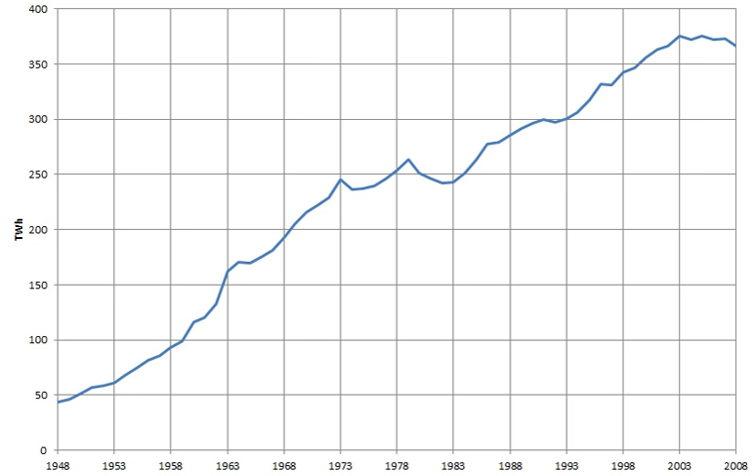As of 2017, the electricity sector in the United Kingdom is powered by around 50% fossil-fueled power, roughly 20% nuclear power, and 30% renewable power.